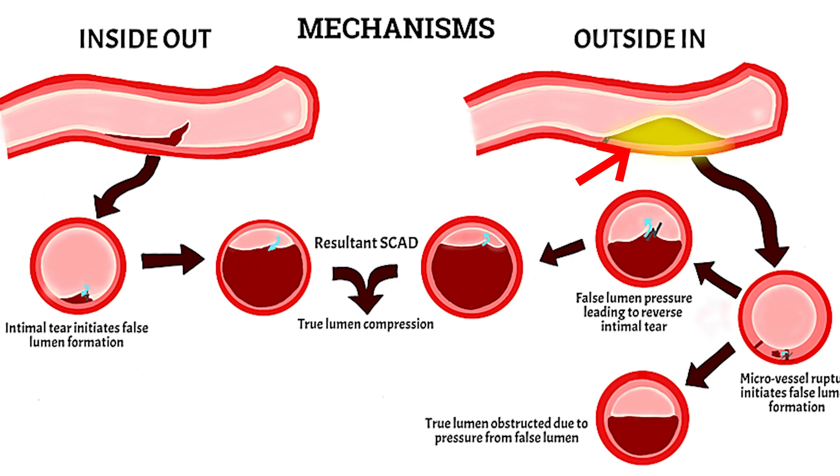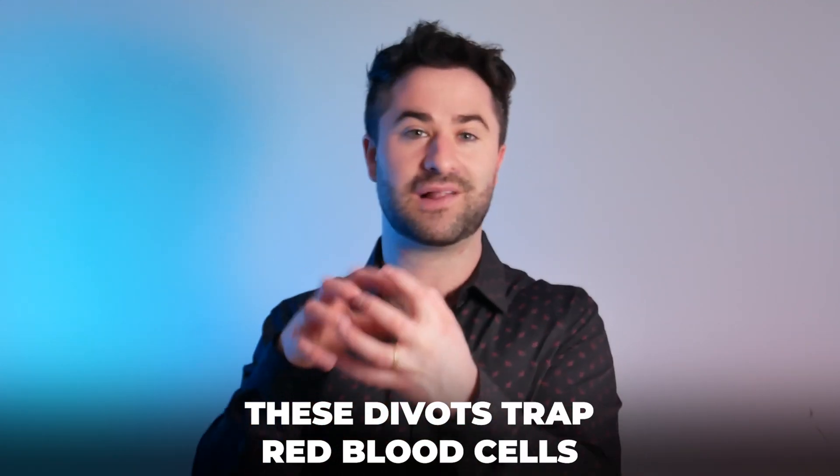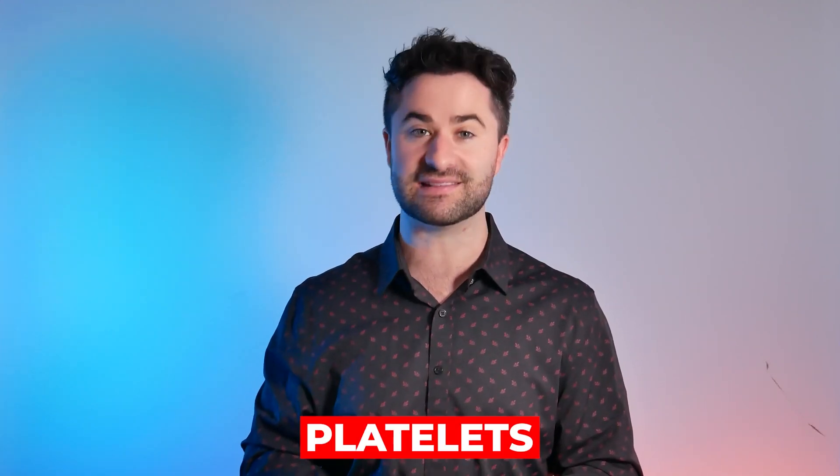When these micro tears form, it creates little divots on the inside lining of the arteries. These little divots essentially catch the red blood cells, making them easier to form and clump on top of one another. One of the major culprits in this blood clot forming process is known as platelets.